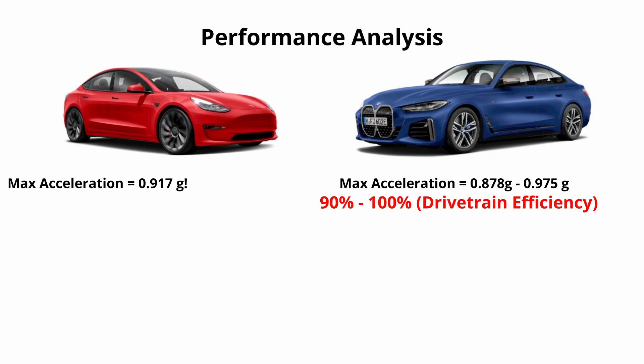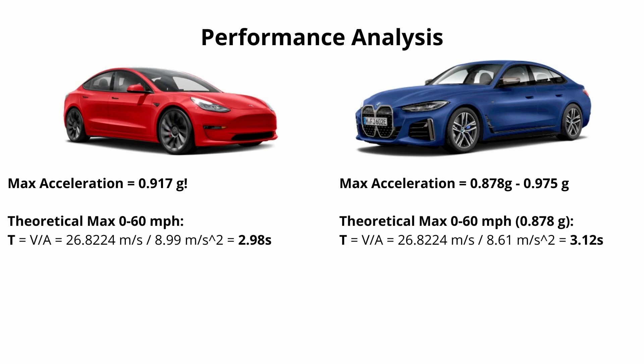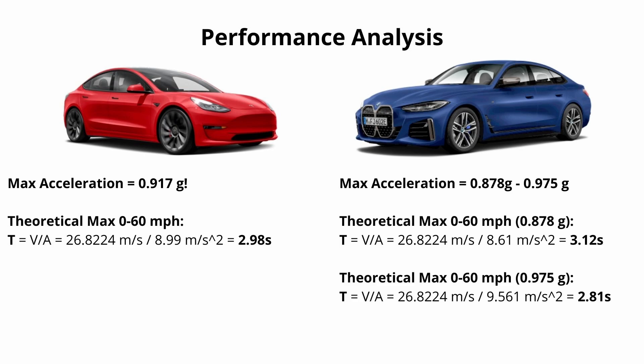Converting those into zero-to-60 times, we use the simple equation: time equals velocity over acceleration. We know 60 miles an hour is equivalent to about 27 meters per second. Plugging the numbers in, the Tesla would have a theoretical best zero-to-60 time of 2.98 seconds, and the BMW would range from 2.81 to 3.12 seconds. We know the cars aren't this fast — we're going to compare these to real-world results and explain why these theoretical numbers are better than what we see in the real world.